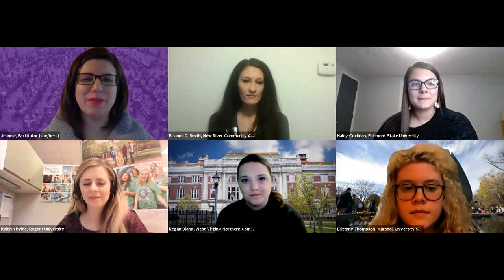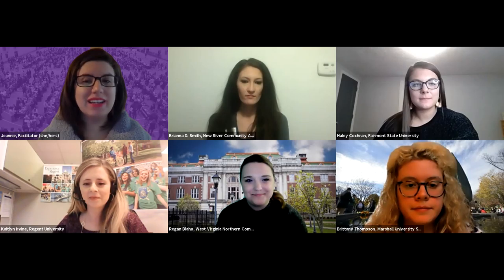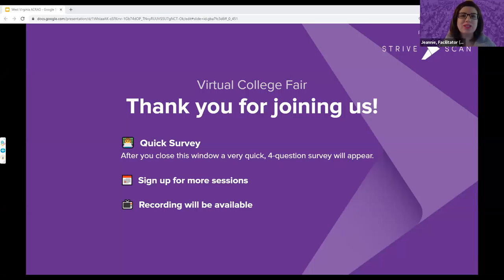Thank you to all our panelists and representatives for telling us about these wonderful opportunities. That wraps up our presentation for today. When you close this window, there will be a link to a quick four-question survey — we'd appreciate any feedback. Please sign up for additional sessions happening later. In about a week, you'll be able to find this session's recording and others back on the same website where you registered. Thank you to all our expert representatives and to everyone joining us across the country. Goodbye!